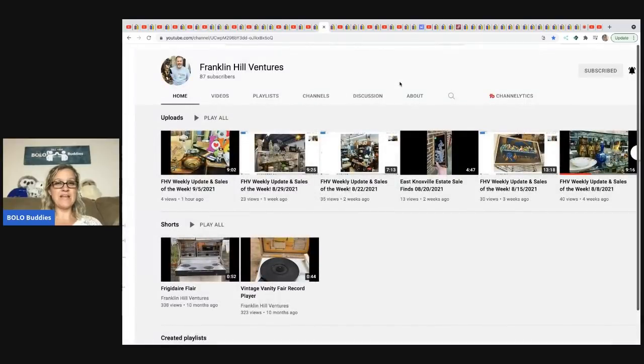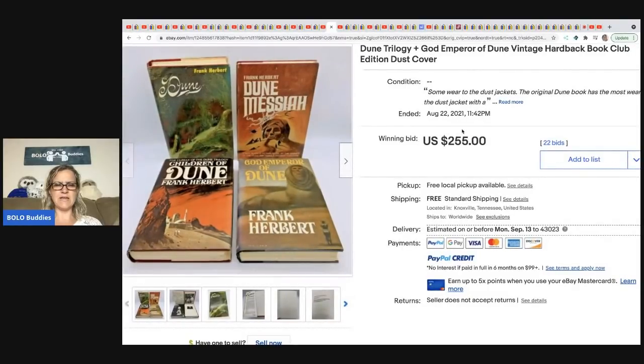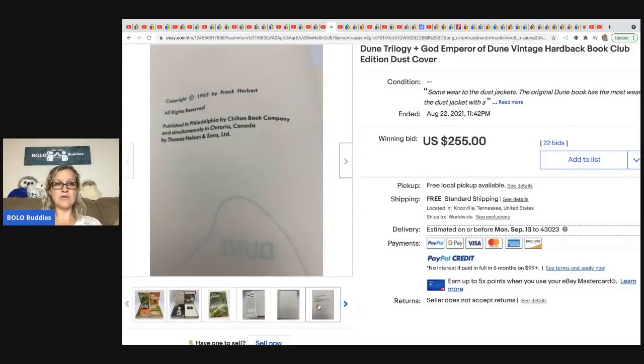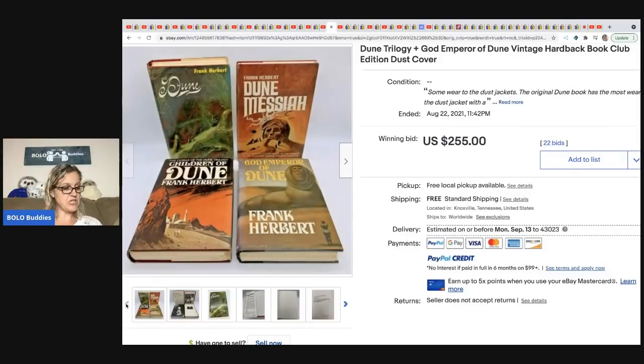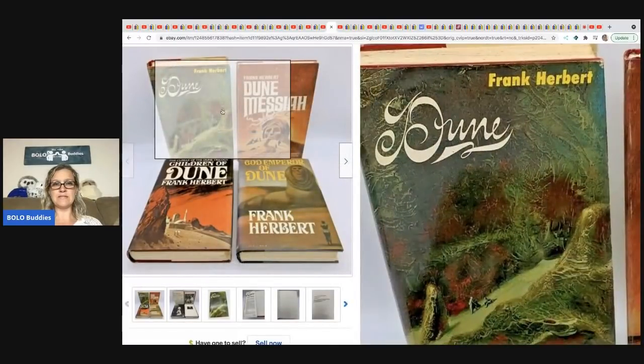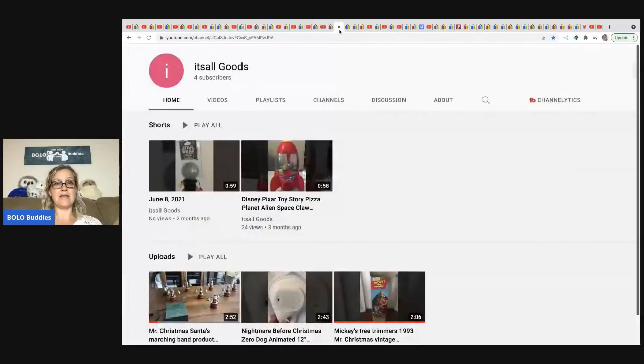The next item is from Franklin Hill Ventures, a newer channel close to 100 subs — please go sub him. He got the Dune trilogy hardback book club edition with dust covers at a garage sale for $2 each, so $8 total. These sold for $255, auction style with 22 bids and free shipping. They are by Frank Herbert — definitely keep your eye out for these.